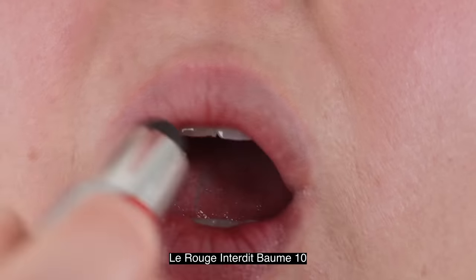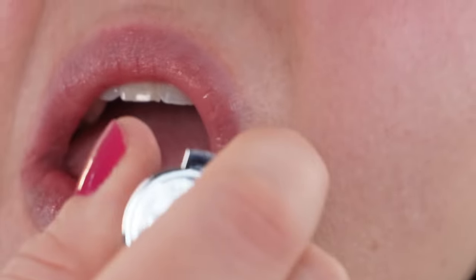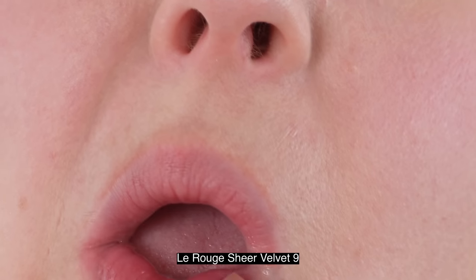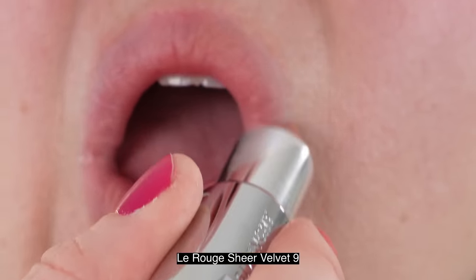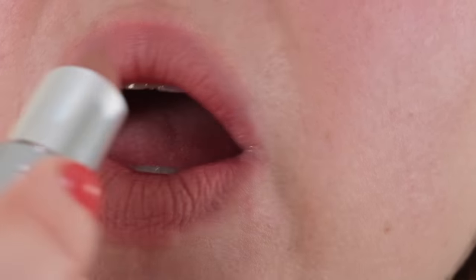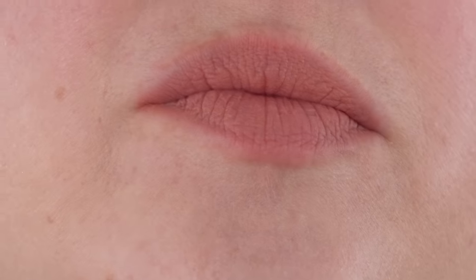Starting with the balm: it's supposed to have 24-hour hydration with hyaluronic acid, jojoba seed, and different flower extracts to hydrate and nourish your lips. This is a pH adaptive shade, so you get a naturally intensified lip color — you can use it on its own or as a topper to give a cooler tone to your lipstick. The case is genuine leather. The balm is refillable, with 3.4 grams of product, and it's made in France.